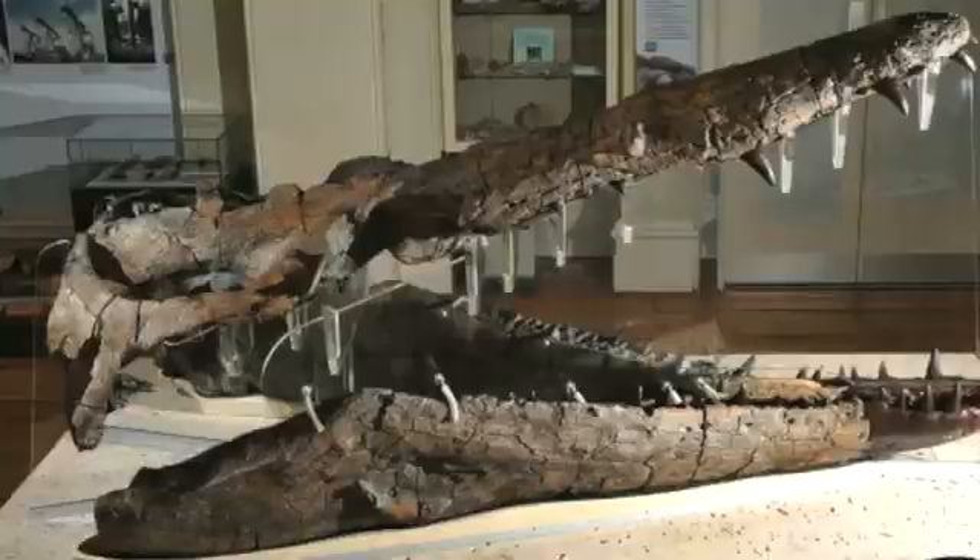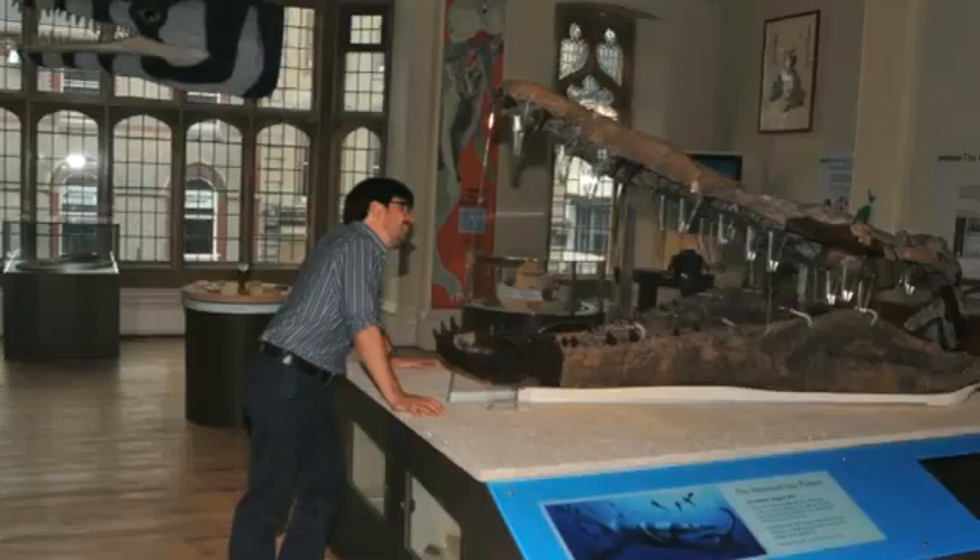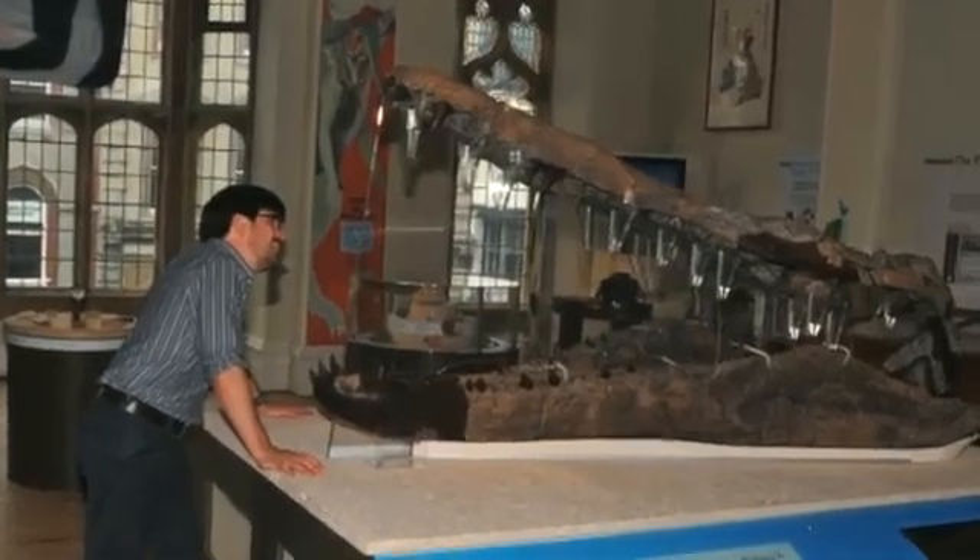The most significant find from the Jurassic Coast in recent years has to be the Weymouth Bay Pliosaur skull. It's spectacular — a two-and-a-half-metre-long skull from a ferocious marine predator that would have been up to 16 metres long. There are only a few skulls like this in the world, so it truly is a globally important fossil, and it's on display in the Dorset County Museum in Dorchester.